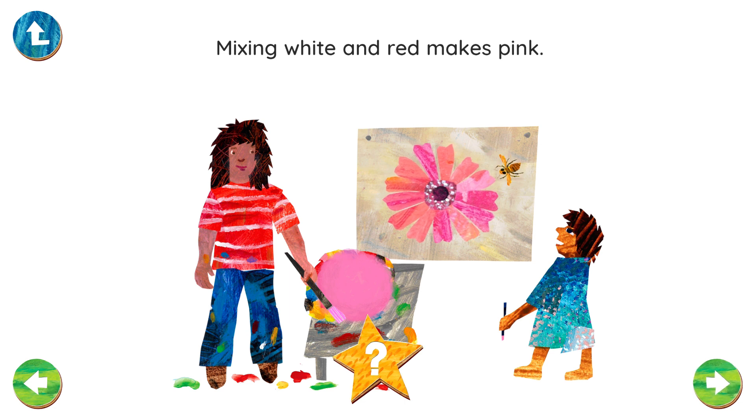When you add white to a color, it makes a lighter shade of that color. Why don't you try it next time you paint?